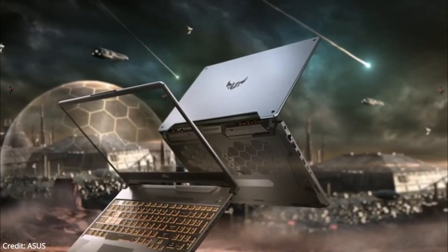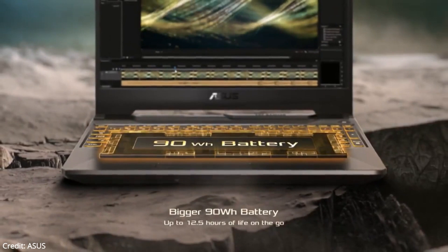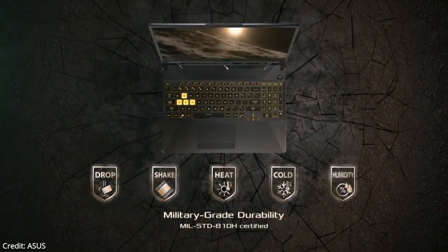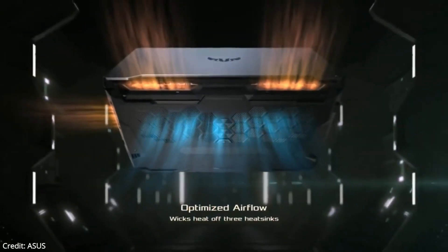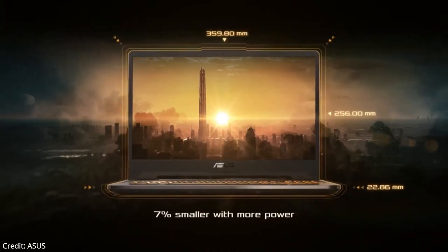Our second laptop on the list is the Asus TUF Gaming F15. This laptop gives you exactly what you want from a great gaming laptop in this price range. It comes with a 15.6-inch Full HD IPS-type display with a 144Hz refresh rate. It also has an Intel processor and a dedicated NVIDIA GeForce graphics card, so you can stay immersed in the game even in the most graphically intensive moments. The laptop has the fastest RAM and storage, and it runs on Windows 11 Home.